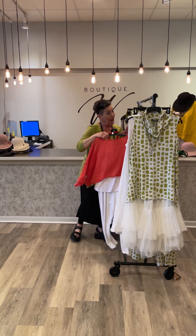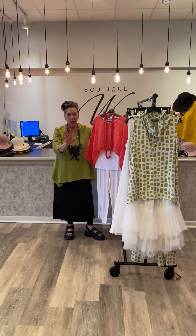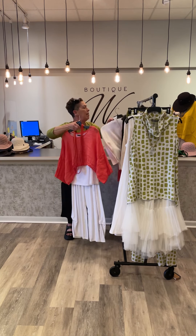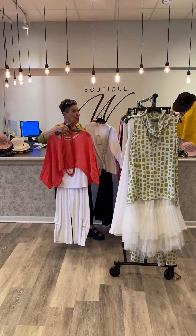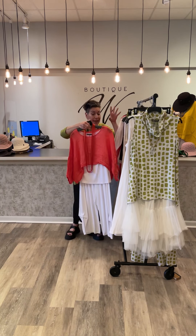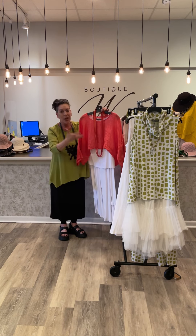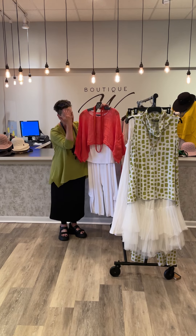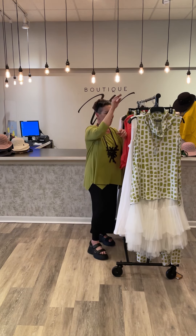The Natalie pant also comes in white. This little tank is just a great tank — same fabric as the cardigan, so you can do it as a twin set, or you can have fun with it in any color in your wardrobe. Keep it all white underneath with a little sneaker. Fun — takes you anywhere.